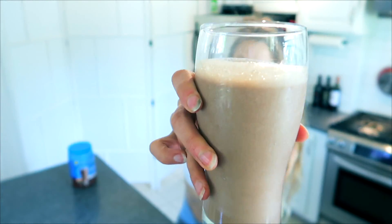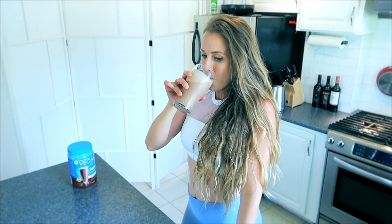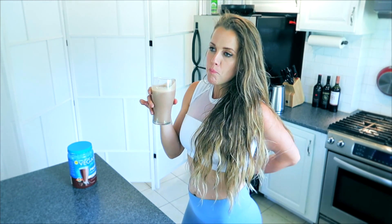Cheers! Yummy. Delicious just like this.